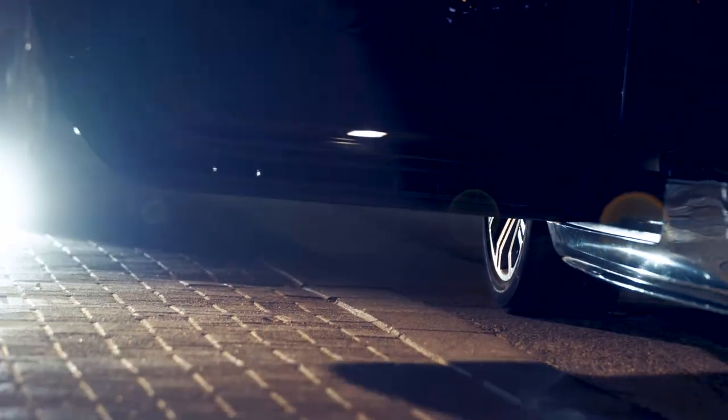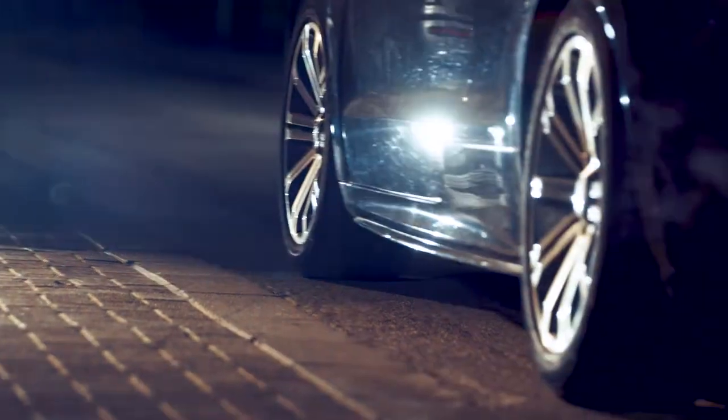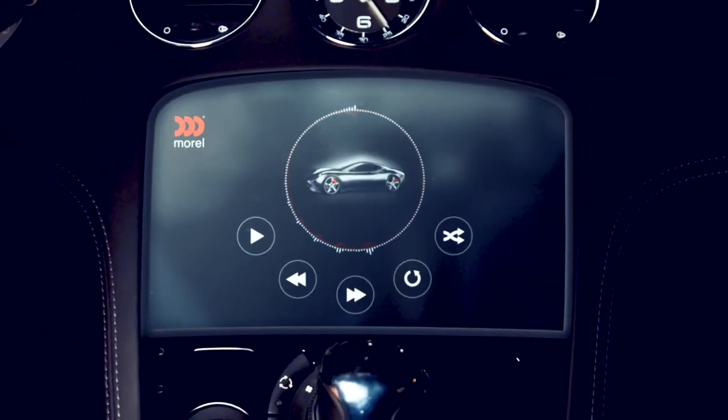Hey, we're Morrell, and we make high-end audio systems for homes and vehicles. If you've driven a luxury car recently, odds are its sound system was ours. We're kind of the gold standard.